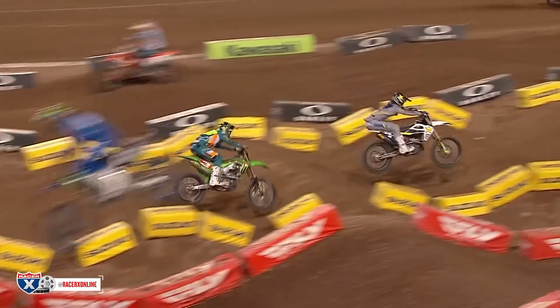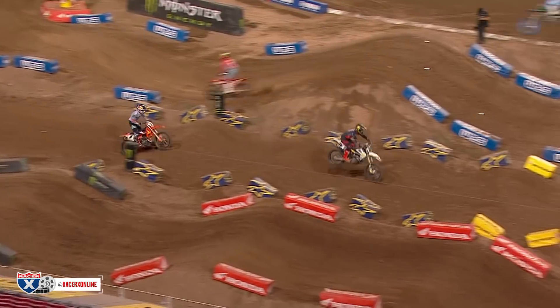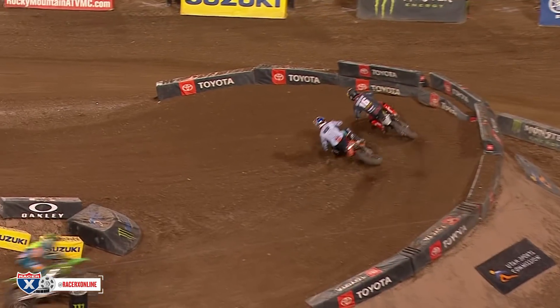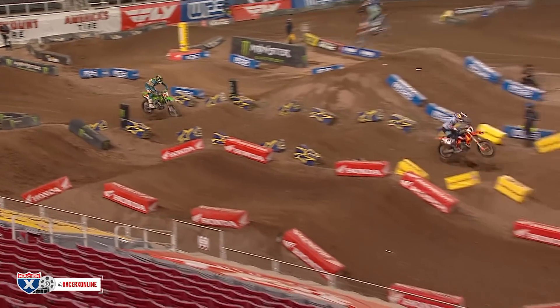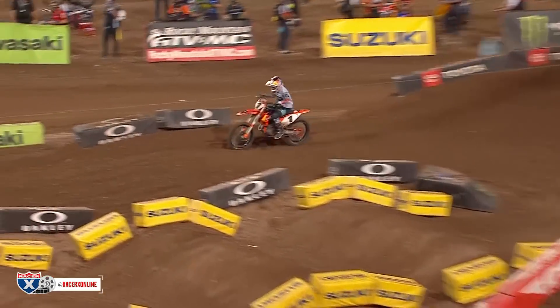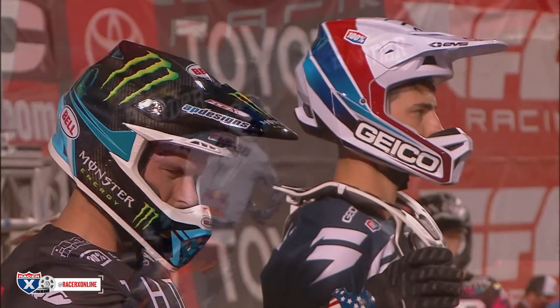Tomac took full advantage of Roxon laboring to continue blitzing the whoops and passed Roxon back at about the eight-minute mark, sliding down the inside to get Roxon for fourth and set sail after the guys in front. He would get Anderson and eventually get Osborne, but that was after Osborne — who had led most of the race — coughed up the lead as Webb, jumping through the whoops very consistently, came down the inside on lap 21 trying to get away from Eli.